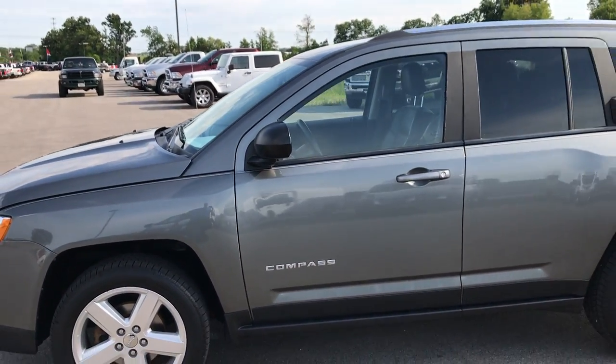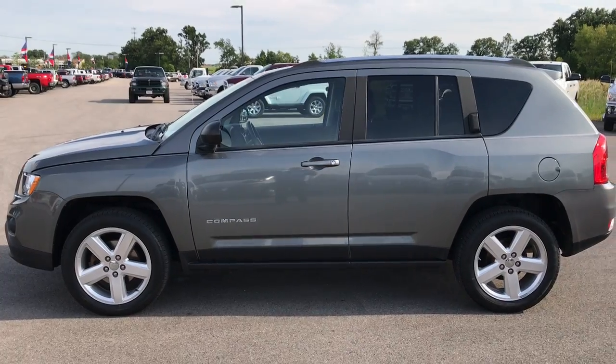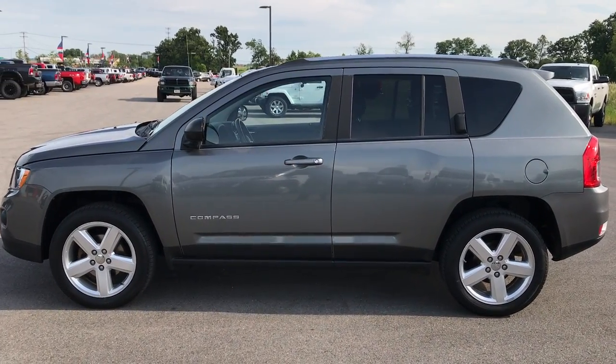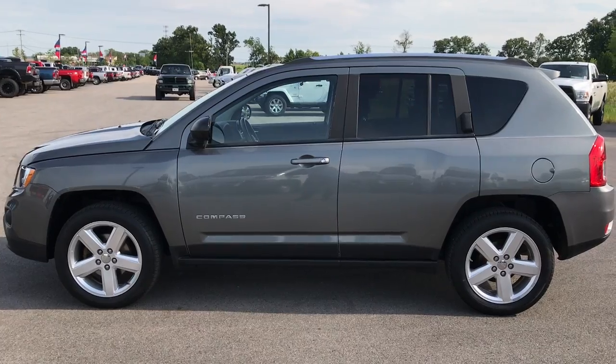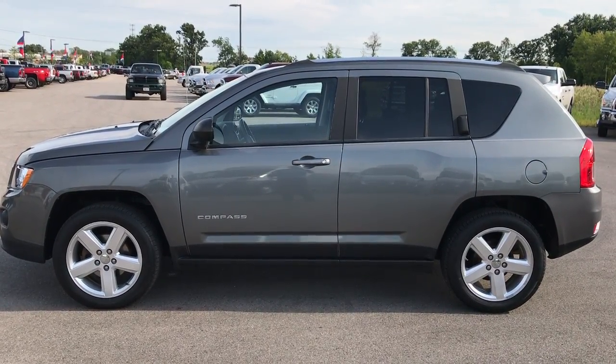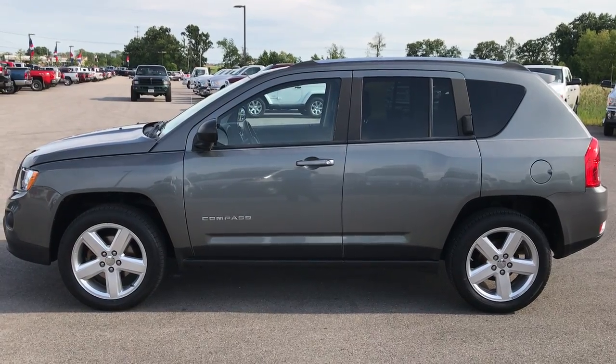To see more pictures of this Jeep or one of our other 400 new and used cars, trucks, SUVs, minivans, Wranglers — you name it, we got it. Go to our website at www.summitauto.com for full pictures and descriptions of every single vehicle on our lot, and videos of every single used vehicle we have.